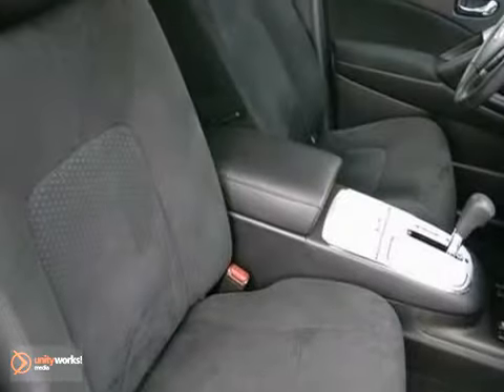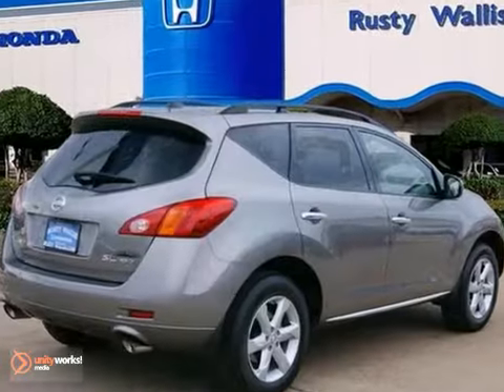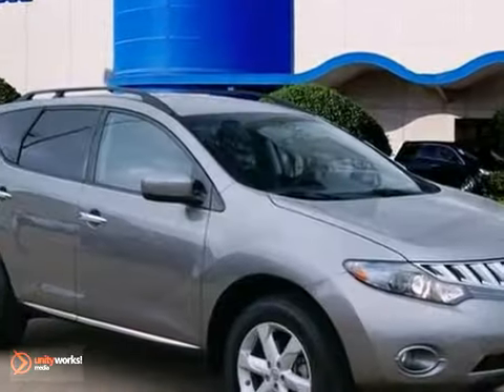It comes with steering wheel controls, tinted glass, a CD player, dual exhaust and more. Come in for a test drive today.